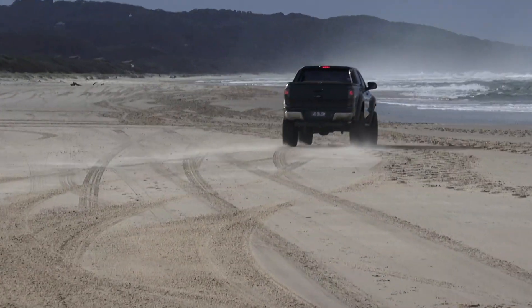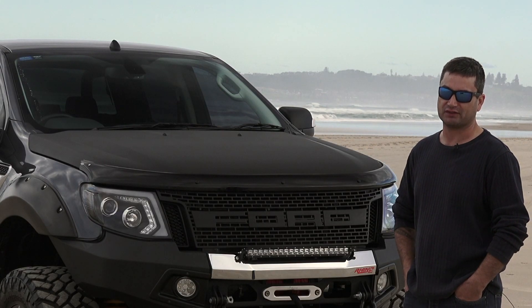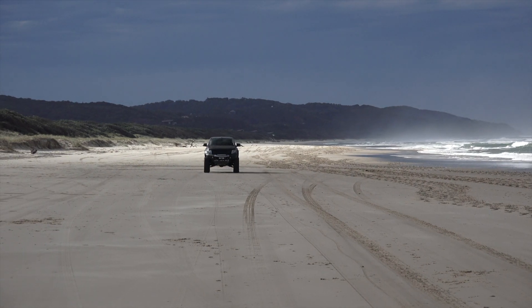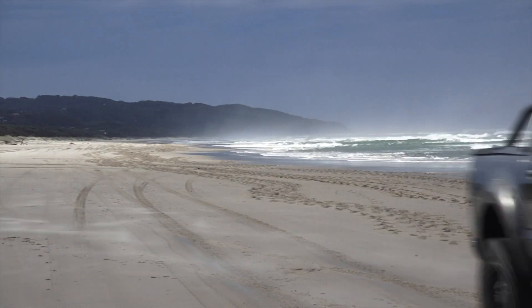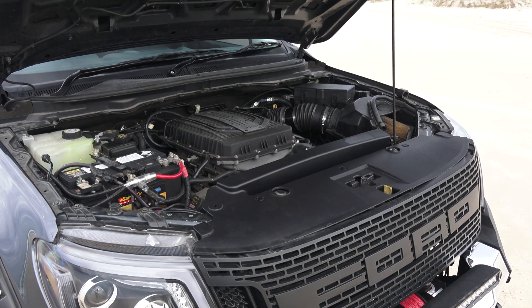All the body work and all the suspension work was already done by the owner — all we've done is the V8 conversion. He wanted a high powered late model V8 engine to put into his late model Ranger, so we decided to put a Coyote engine out of a FG Falcon.